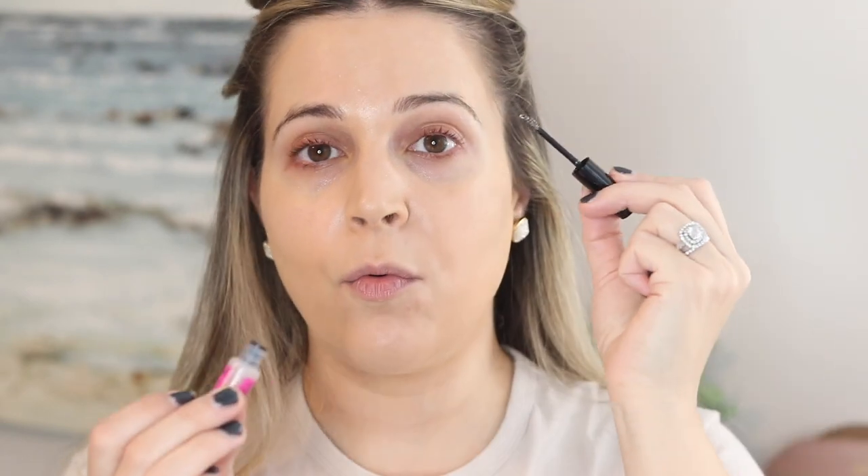I'm also using the NYX Brow Glue in shade clear. They make tinted versions, but I don't have a perfect shade match in those. This is not firm hold the way the Benefit 24-Hour Brow Setter is, but it's pretty good. As long as you're not touching your face all day, it does a great job. It gives more of a softer, non-crispy hold — some people prefer that.